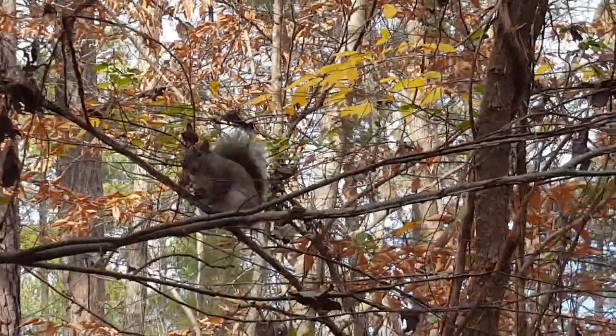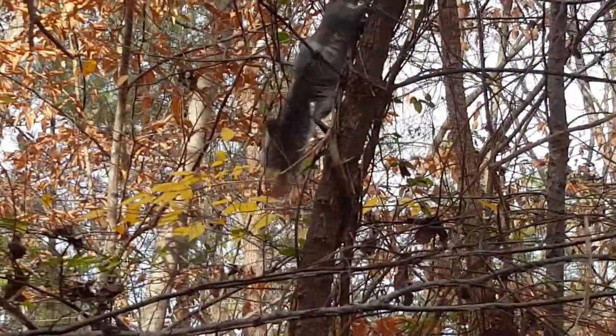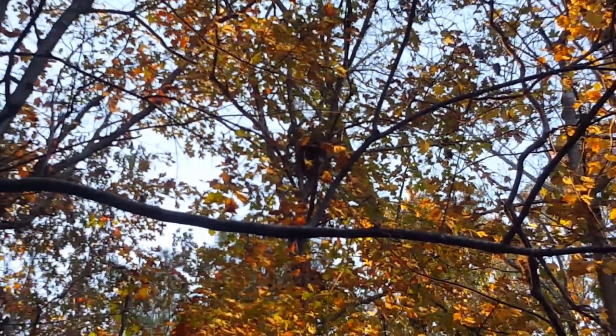They are pretty well acclimated to human activity because they live around a big park. These squirrels are so much fun to watch because they're so used to humans — they'll often go through a lot of their natural behavior even when people are all around them.